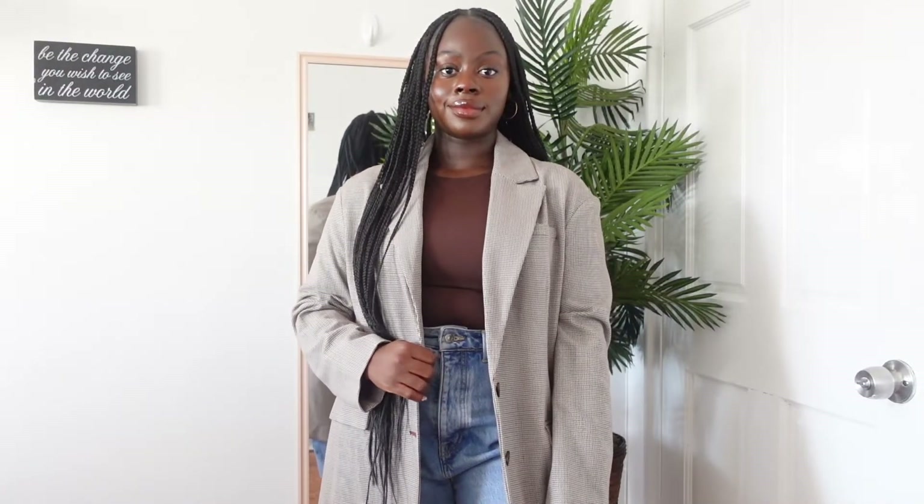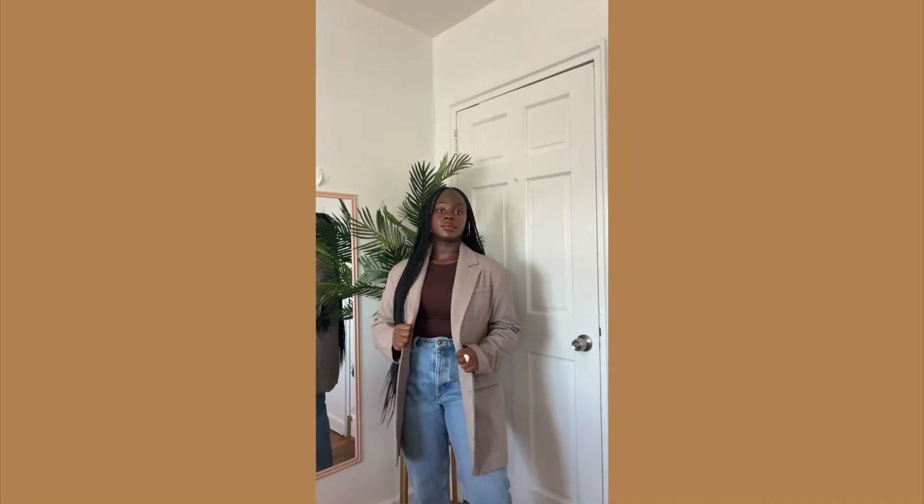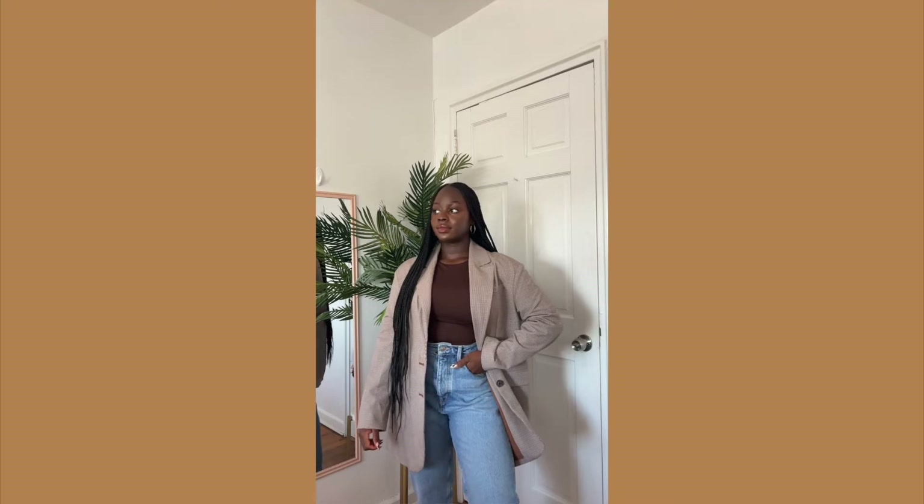I actually bought these mom jeans recently — I've been looking for a good pair for a long time. I feel like they're perfect for fall because they can literally go with anything: all your sweaters, crewnecks, turtlenecks. I love the color matching of this outfit. Brown is one of my favorite colors — if you hate brown, I advise you to take a break from my channel for maybe three months until fall is over.